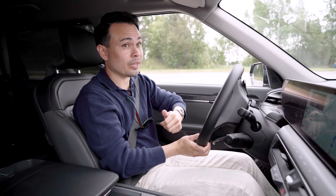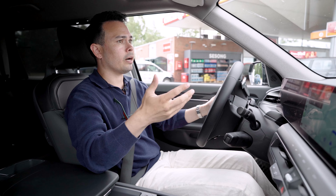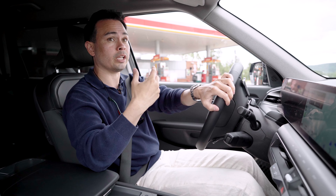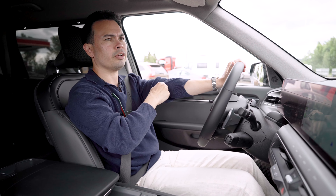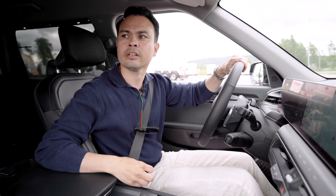With the Ionity Passport, like a subscription service, I pay about three kronor per kilowatt hour, or about 0.27 euro cents per kilowatt hour. So let's see if there are any vacant chargers here.